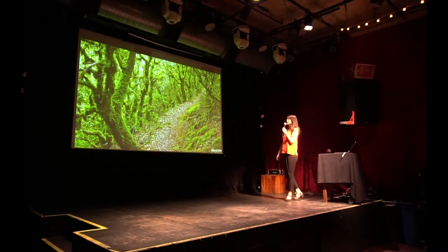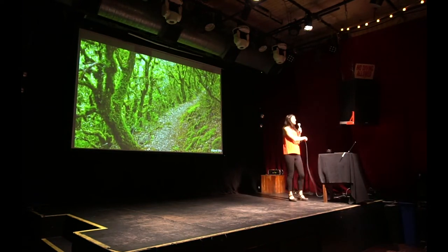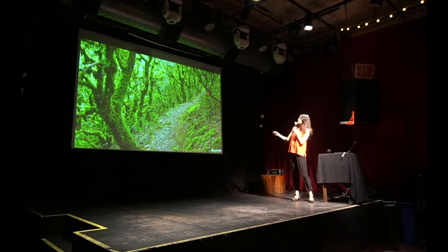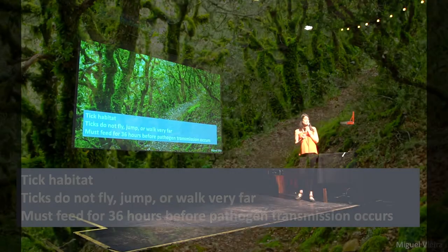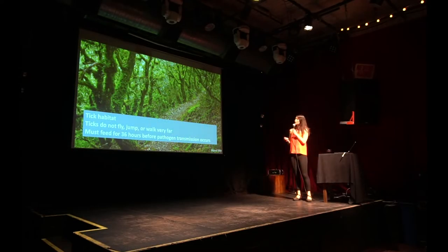We're really lucky here in the San Francisco Bay Area because we have a ton of beautiful open space. Who here likes to go for a nice walk in the woods? Here is a nice oak woodland — a picture taken of Mount Tam — and you might think, wow, that's a really nice place to go for a hike. But I hate to tell you, this is prime habitat for ticks, and ticks are the vector of Lyme disease.